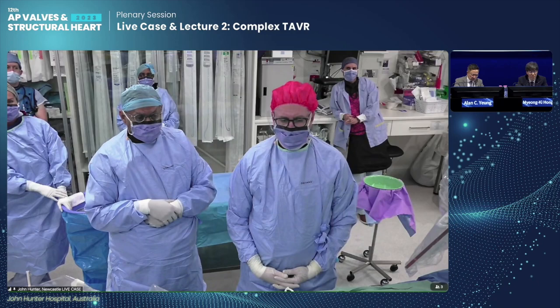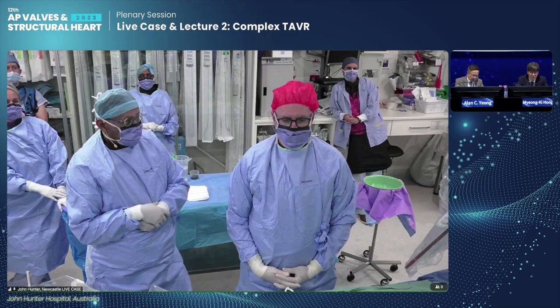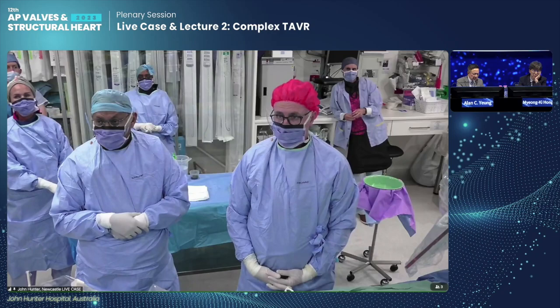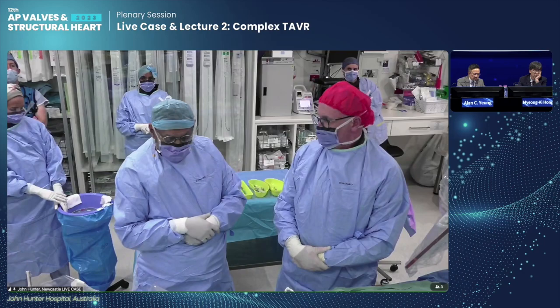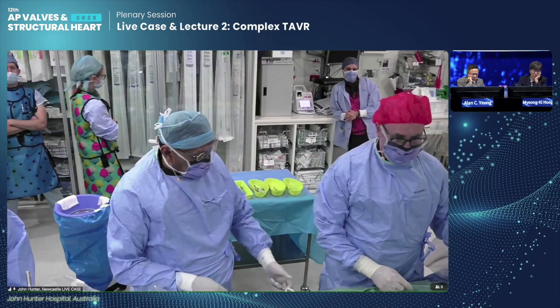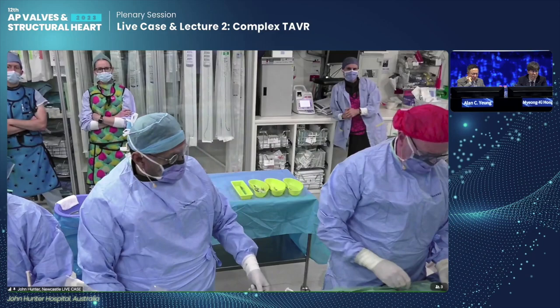Because this is a larger valve — a 25mm Trifecta — we thought a balloon-expandable valve with an intra-annular position would give adequate gradients. It would also be a quicker and cleaner procedure. For that reason, we chose to go with a balloon-expandable valve. When looking at internal diameters around 23mm and above, there really is equipoise about which valve to choose. Our aim today is to deliver it quickly, effectively, and at the correct height.